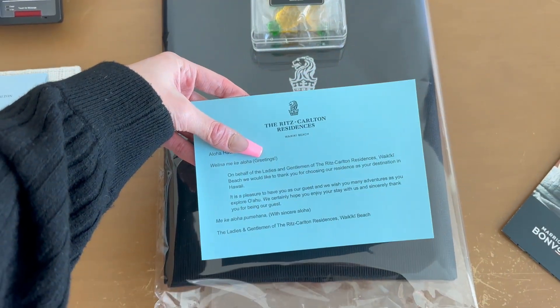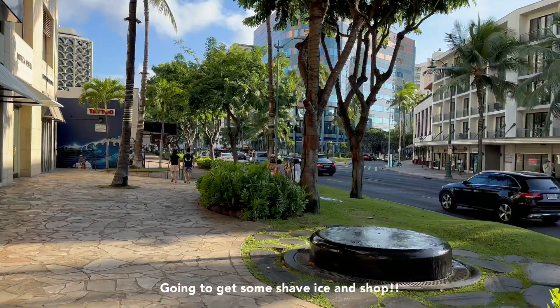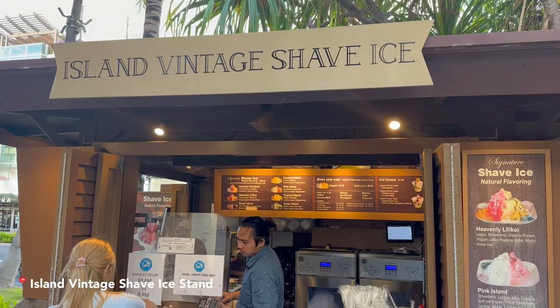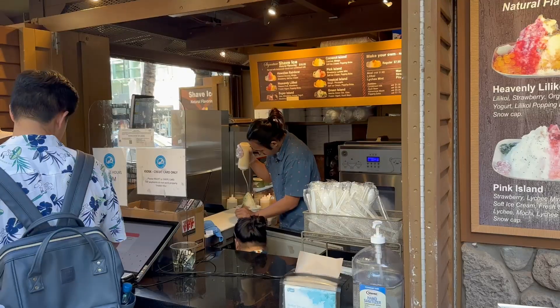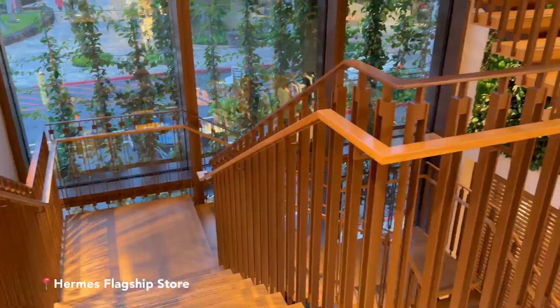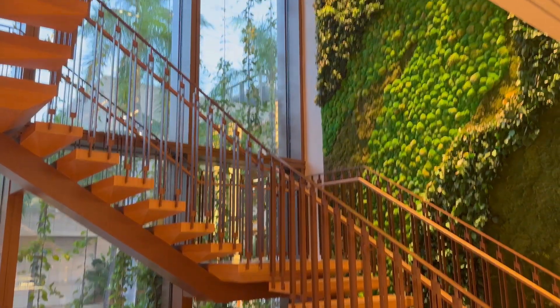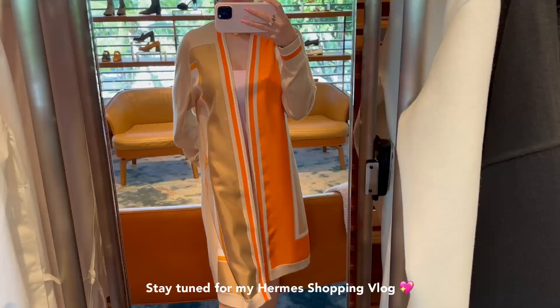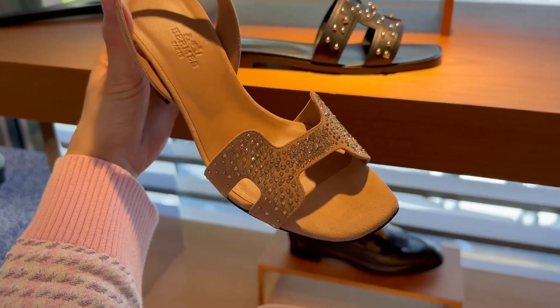They already prepared everything. I actually had a really big Hermes shopping spree, but it was just impossible to fit into this video. So I will be uploading a separate video documenting what exactly I got and some tips and tricks on how to get the stuff that you want.